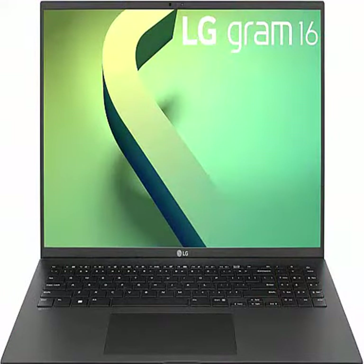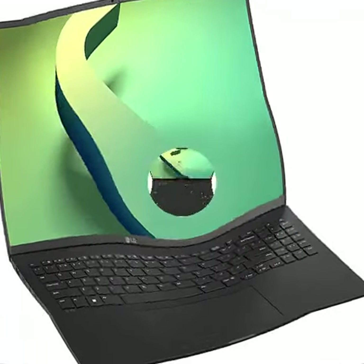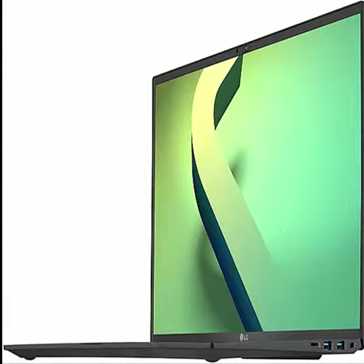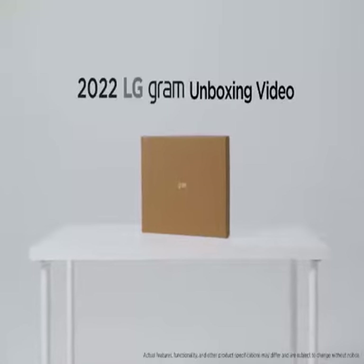Hello friends, this is the LG Gram 2022 16Z90Q Ultra Lightweight Laptop. 16 inches, 2560x1600 IPS display, Intel Evo 12th Gen i7-1260P processor, 16GB LPDDR5, 256GB NVMe SSD, Full HD webcam, Wi-Fi 6E, Thunderbolt 4, Windows 11, Black.